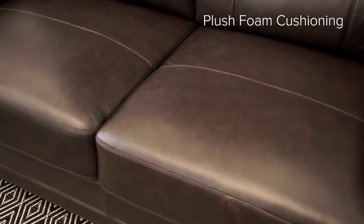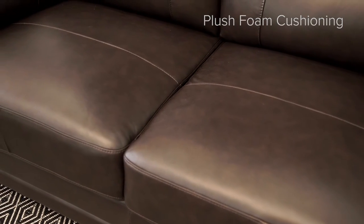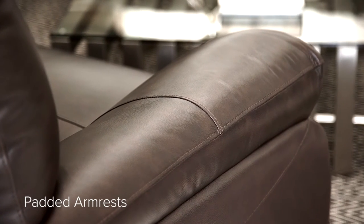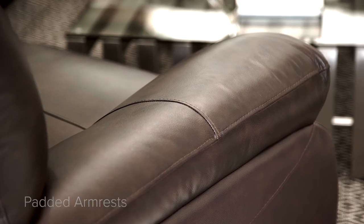The Brentwood Collection was master-built with comfort in mind. The high backs provide head and neck support, while the extra-wide padded armrests provide for great relaxation.